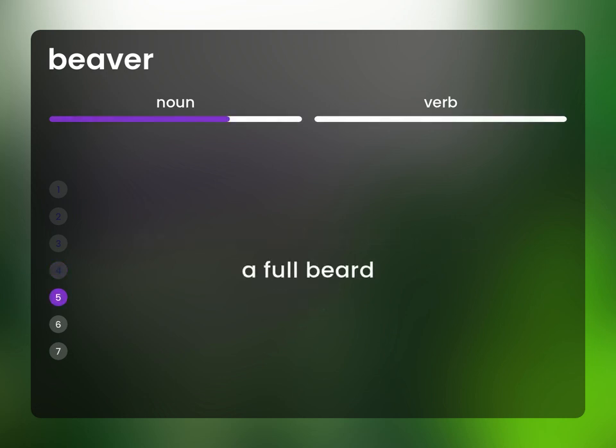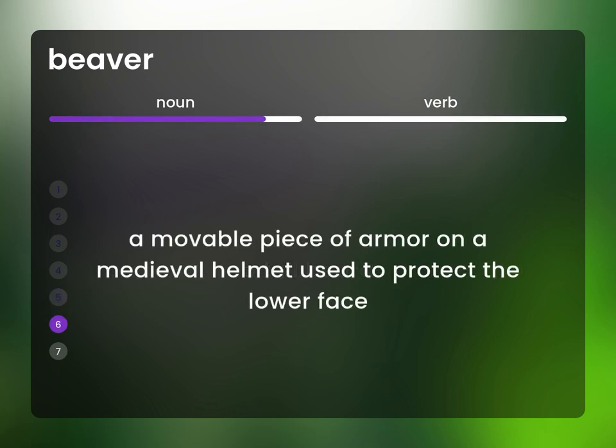A full beard. A movable piece of armor on a medieval helmet used to protect the lower face.